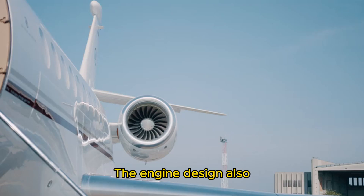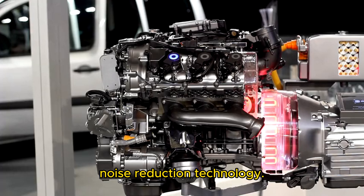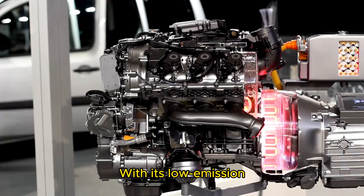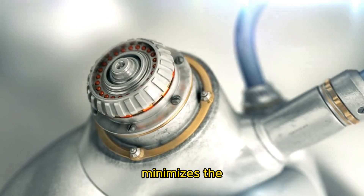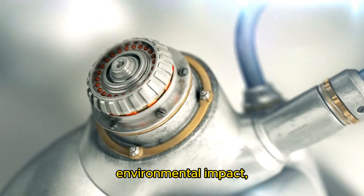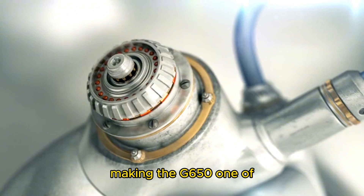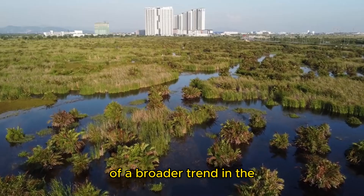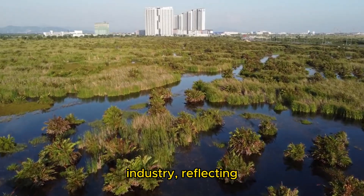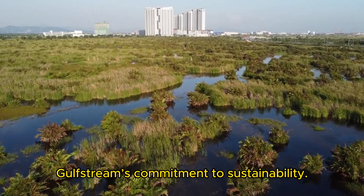The engine design also incorporates the latest in noise reduction technology. With its low-emission combustors and high bypass ratio, the BR725 minimizes the environmental impact, making the G650 one of the quieter jets in its class. This attention to environmental concerns is part of a broader trend in the industry, reflecting Gulfstream's commitment to sustainability.